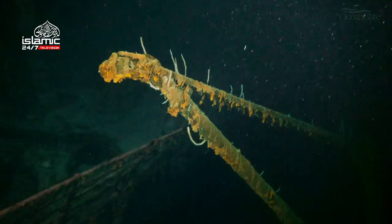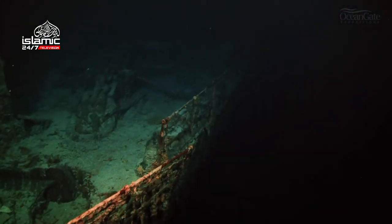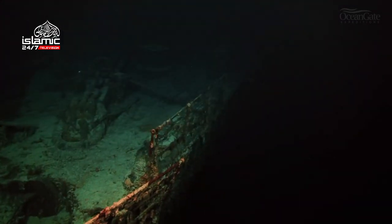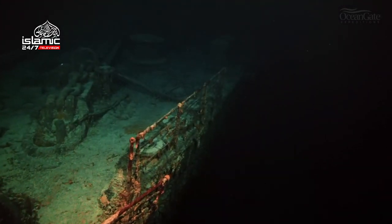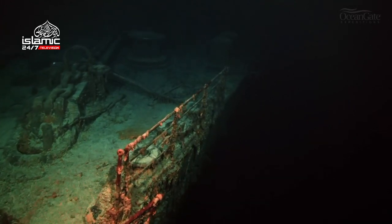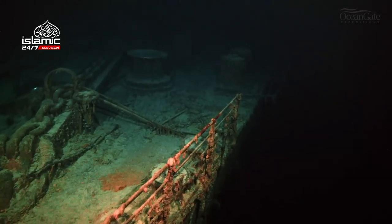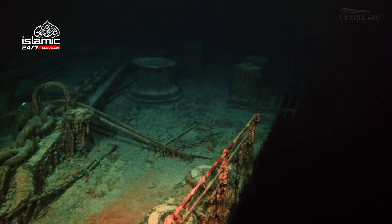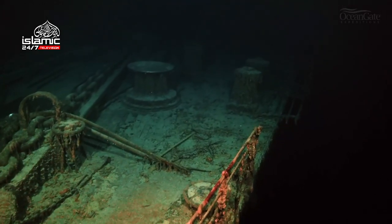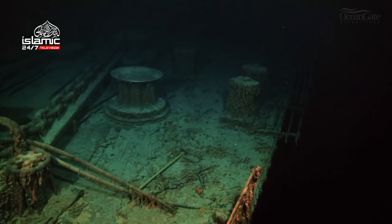Age is taking its toll on the shipwreck and the railings are starting to collapse outwards. Coming into view as we travel along the port, or left side, we can see one of the anchor chains, and in the distance on the right-hand side, some mooring bollards.